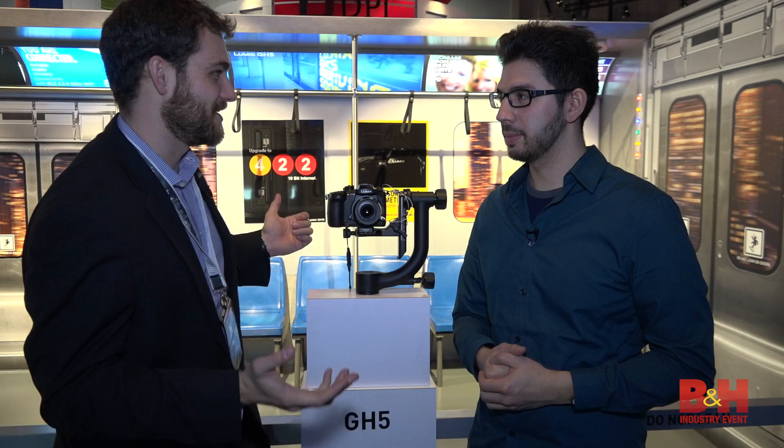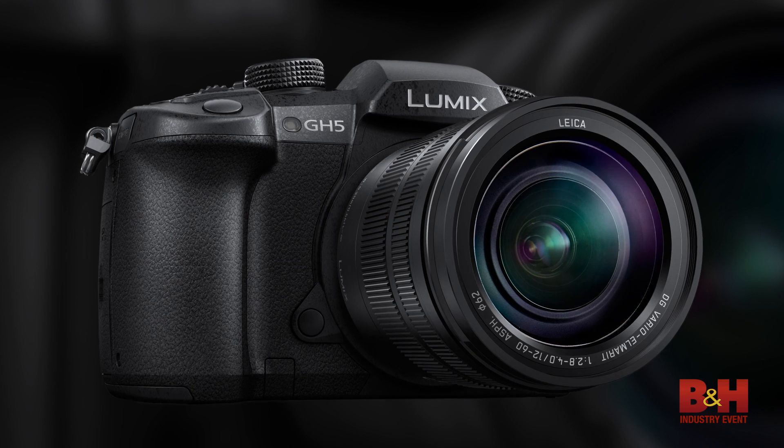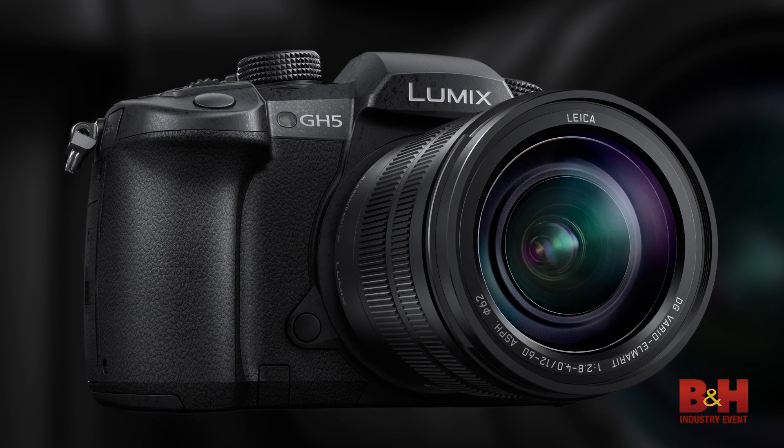It's finally here. The GH5 was announced yesterday morning to a well-received round of applause at our press conference. We've got it on display here at the convention center, showing off all the 4K 60p, 4K 4:2:2 10-bit focusing system, pretty much everything that we've talked about. We've got it out so people can actually get their hands on it and try it.